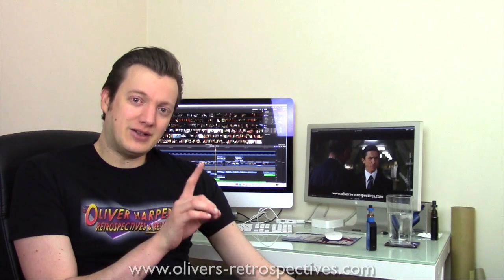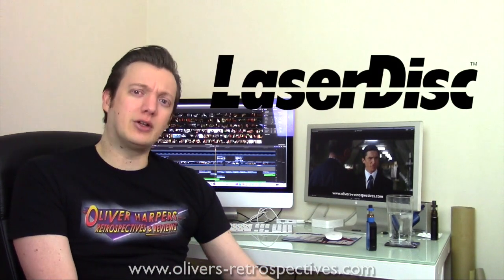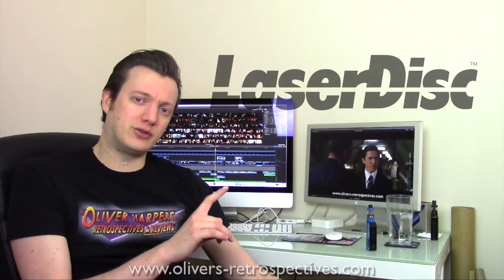Hello everyone, it's Oliver Harper here and Happy New Year. Today I'm going to be going through my latest Laserdisc pickups. I haven't done an update video in a couple of months on my collection and I've got a few more titles to show you.